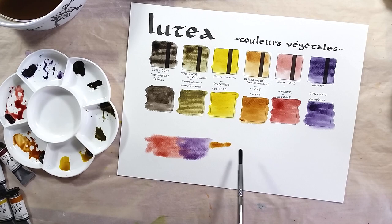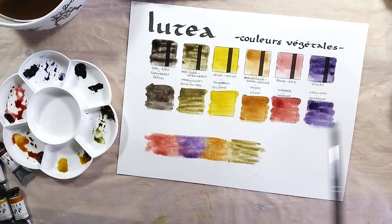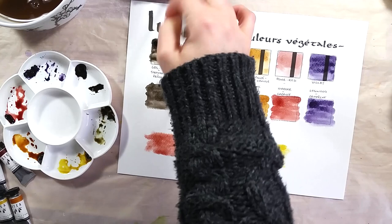The Luthea paints are made with pigment, honey, glycerin, and gum arabic, which is a good standard recipe for watercolors. They can be used alongside your other more conventional paints using synthetic or mineral pigments with no problem.